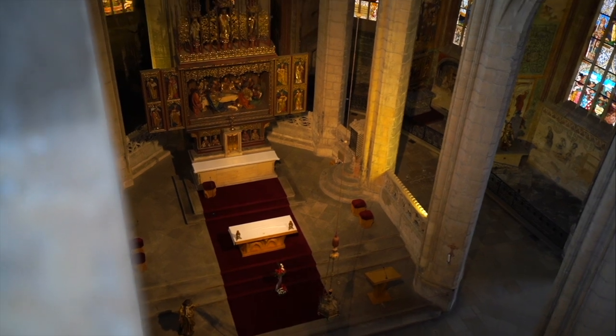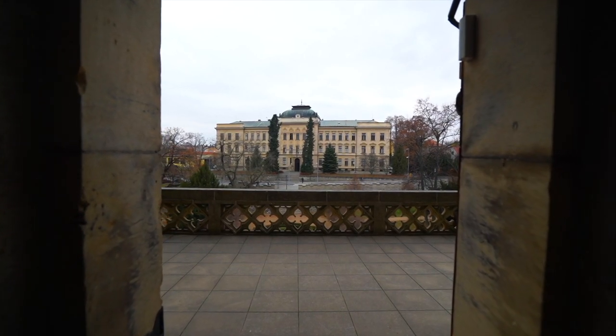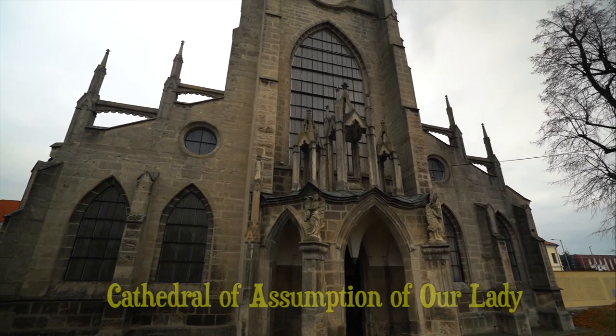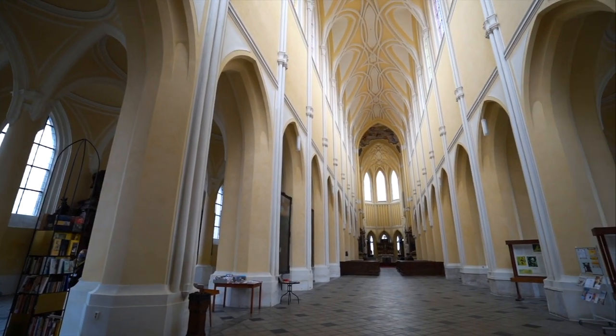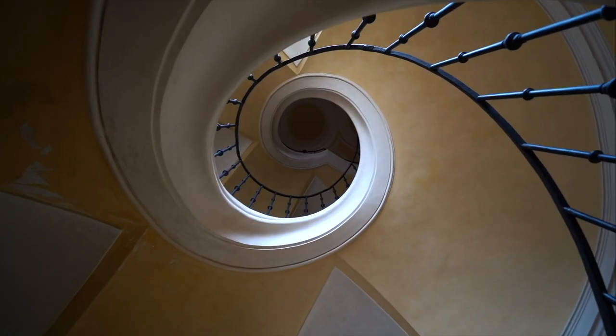You can also climb upstairs to get a view down onto the main chamber, and there's also a balcony up there with some lovely views over the surroundings. The nearby Assumption Church is also a UNESCO site, with the current structure completed by the early 1700s, and inside it has some quite interesting features, especially the amazing spiralled staircases.